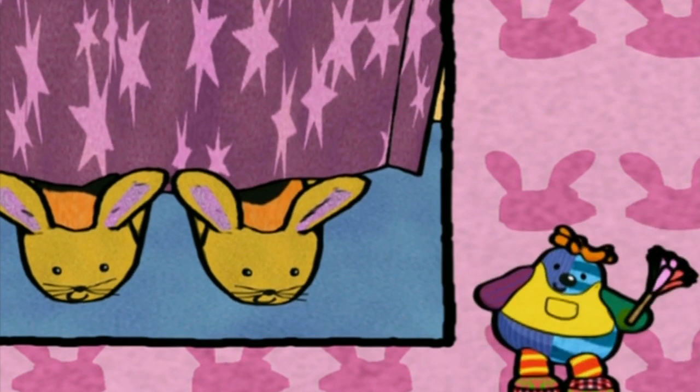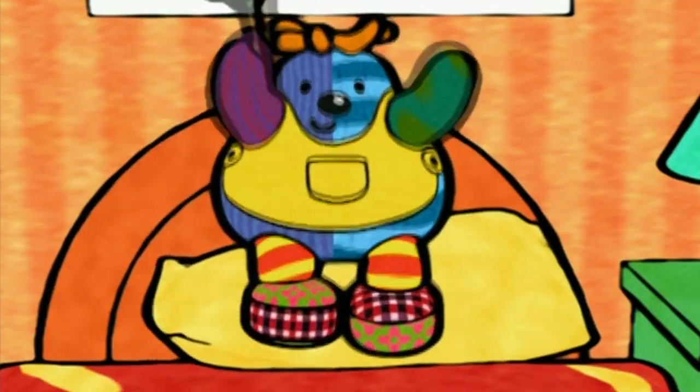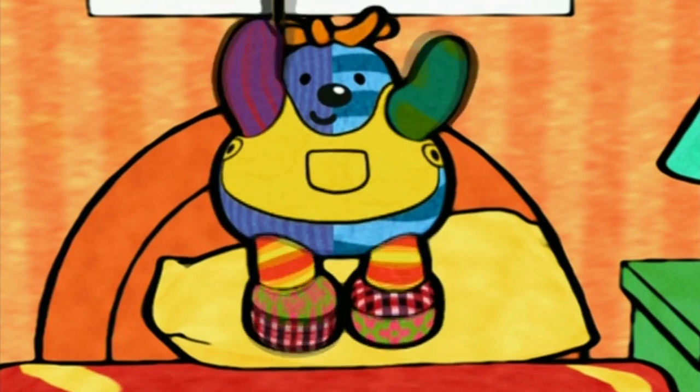Comfy bunny slippers that dance. Yeah, they dance. We found Boo. It's Tidy Up Boo in the bedroom.